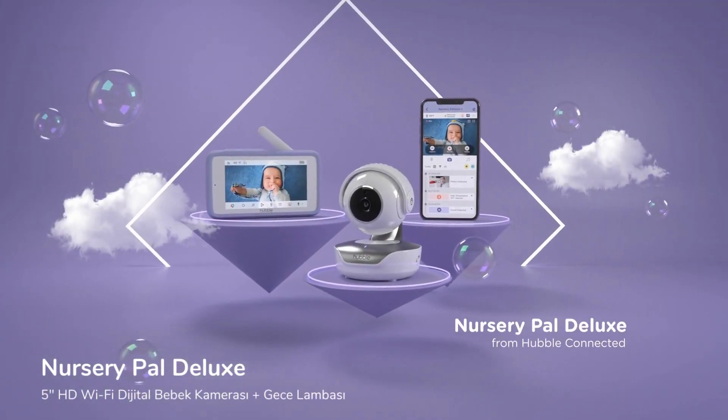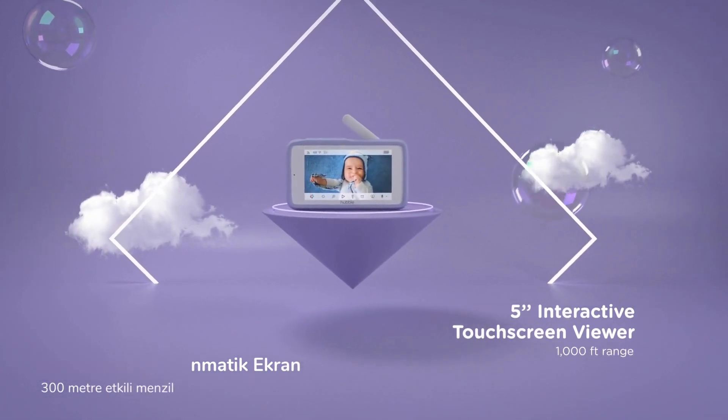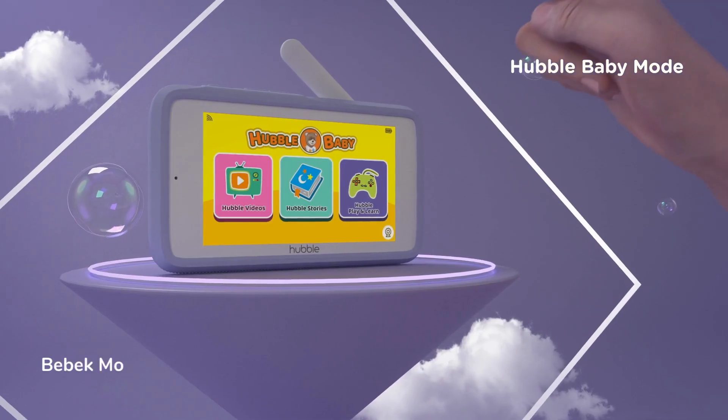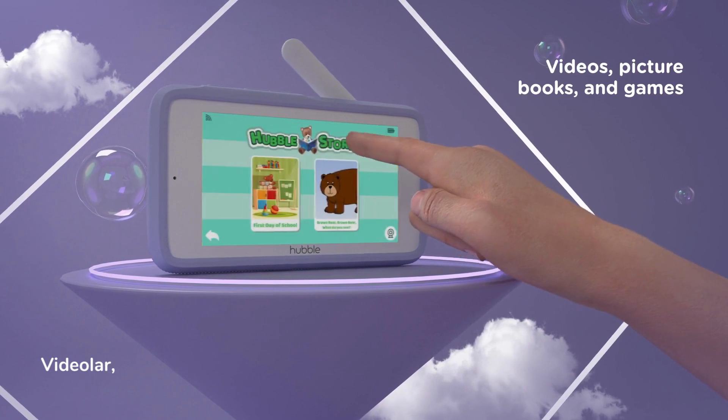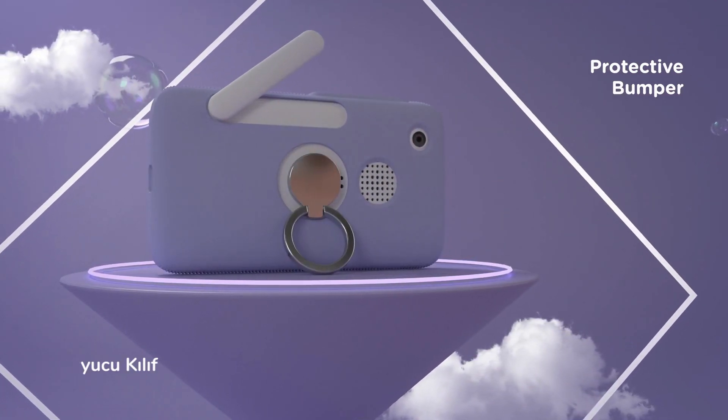Introducing Nursery Pal Deluxe from Hubble Connected. Monitor on a 5-inch interactive touchscreen viewer. Switch to baby mode anytime where they can see videos, picture books, and games. It even has a protective bumper and a flashlight.